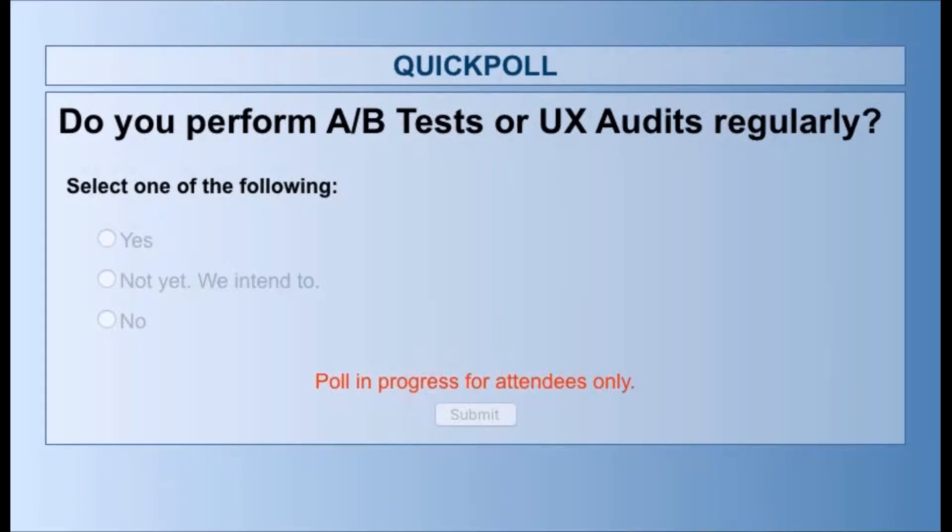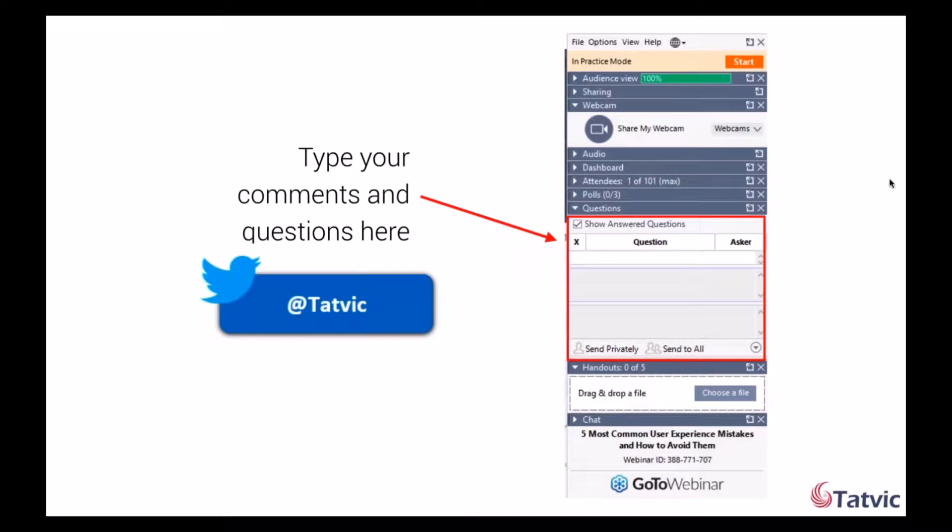Before we get started, as promised, I'm going to run this poll to know whether or not you guys perform A/B tests and UX audits regularly. Everybody has different UX needs, so based on your answers, Riddhi will be able to tweak the content as we move forward in our session. She'll also be able to give you good ideas for A/B tests from her use cases. We're going to run the poll for 10 more seconds and then move on.